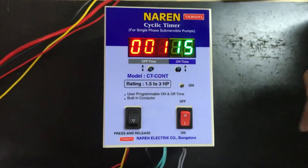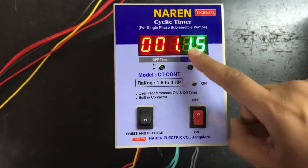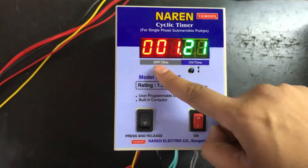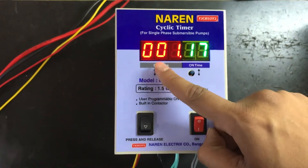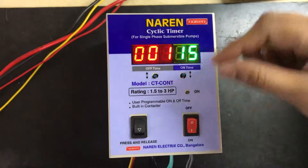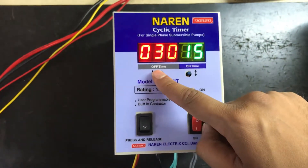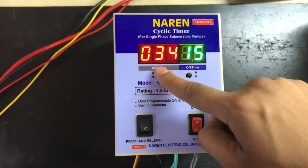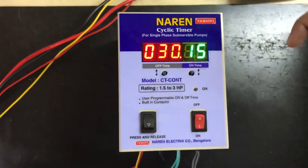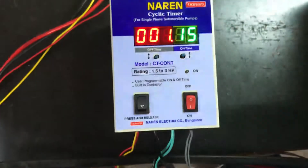To recap the time settings: to set the on time, press the key right below the on time to see the numbers increase. To decrease the number, immediately press the other key so the numbers decrease. Wait till the timings get saved — the blink confirms the on time is saved. To set the off time, press the key right below the off time. To decrease, immediately press the other key. Wait till the blink confirms the timings got saved.